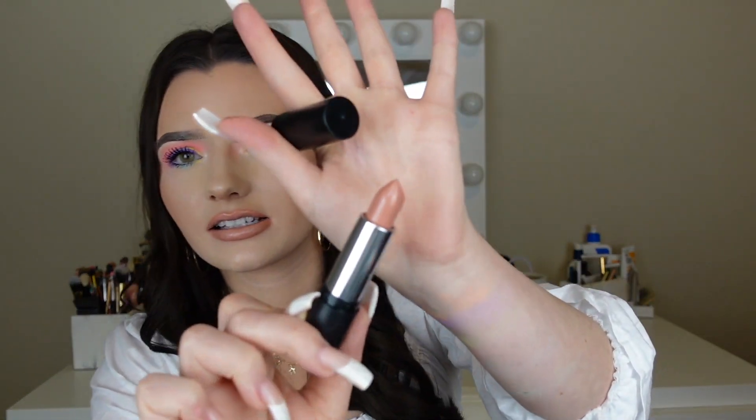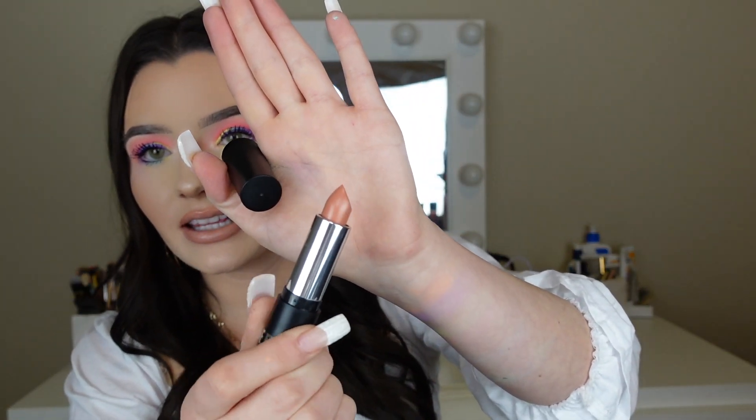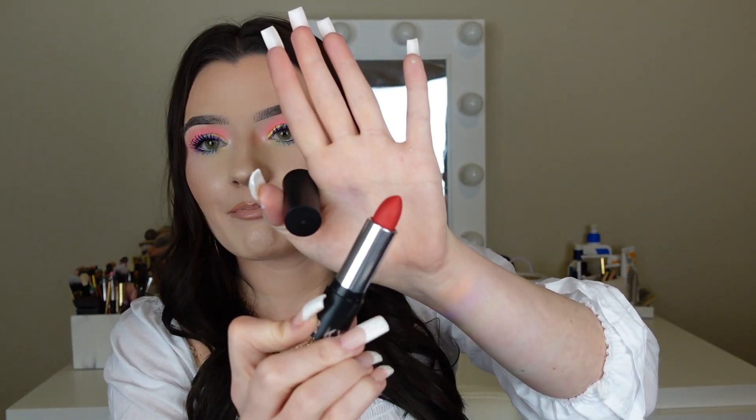I did get three lipsticks from Kylie because these were only $10. The first one I got is Creme Brulee, and this one looks like this — a really pretty nude pink color. The next one that I got is in the shade Butterscotch, and this one is like a darker nude color. And then the last shade that I got is Boss, and this one is a matte color. What kind of sucks about this one is that the bottom part keeps coming off, but I just stick it back in. This one is a matte red color — super excited to use this one.